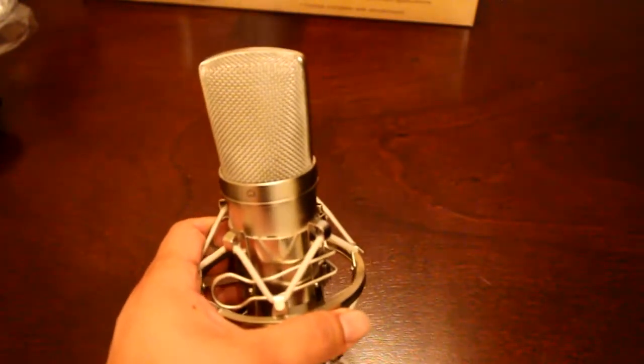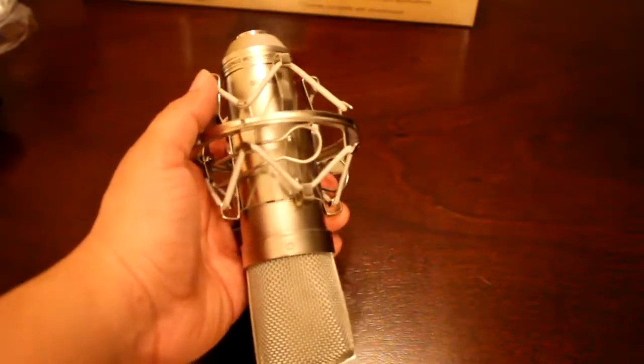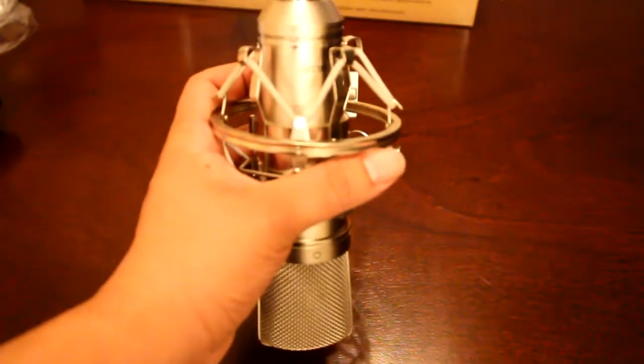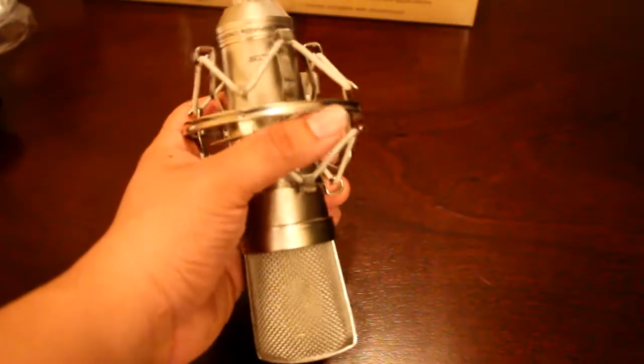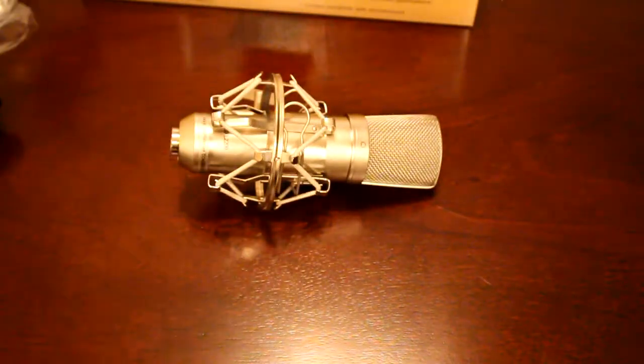If you're a pro and you know the shock mount is going to hold, then by all means keep it upside down. But if you're going to leave this mounted the entire time like I plan to do, the last thing you want is to leave it inverted, have the bands go weak on you, and have the mic fall and break something — or break the mic itself. That has been the unboxing for the CAD GXL 2200. This is the first part of many videos because there is more to it than just a mic. This is Mr. KB — I'll see you guys next time. Bye.